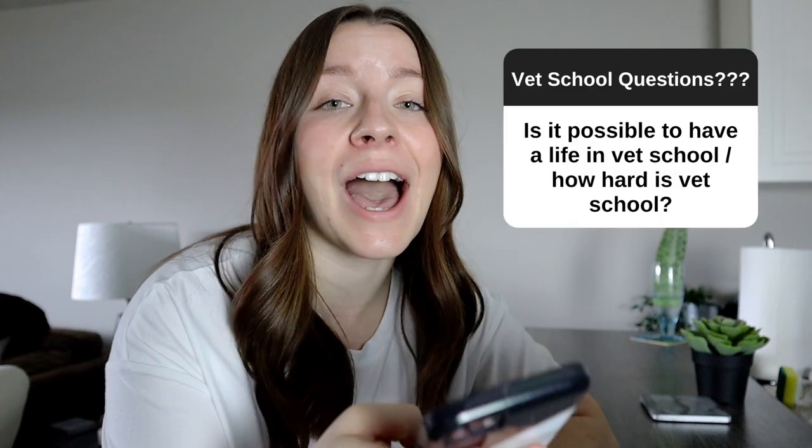I combined two questions because they tie really well into one another. Question number six: how hard is vet school and is it possible to have a life in the program? Vet school is the hardest thing that I have ever done. In vet school, you could study 24 hours a day, seven days a week, and still have content to learn. That's why it's so important to set boundaries for yourself and take time away from vet school to do things that make you happy outside of the program.